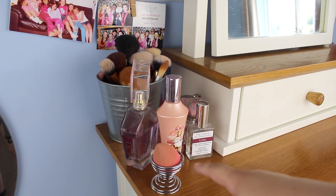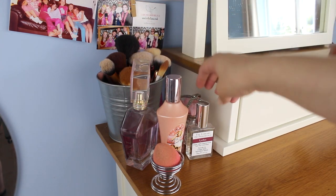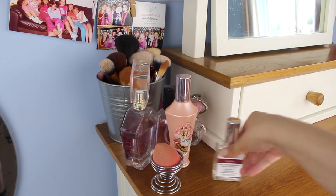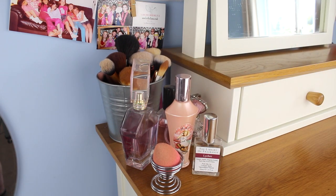Here I just have my beauty blender, because I use it every day, so it just kind of made sense to have it right on top so I can just pick it up whenever I want. Then I have my perfumes — my Library of Fragrance one, a Benefit one, and some One Direction ones. You know the drill — One Direction fangirl, you've seen the videos.